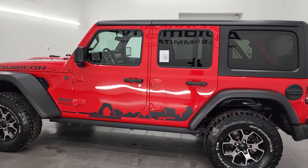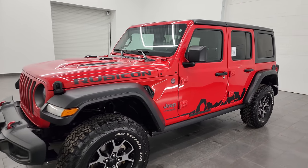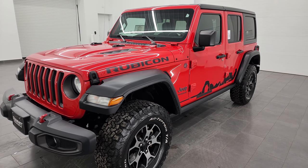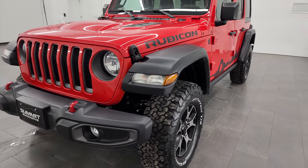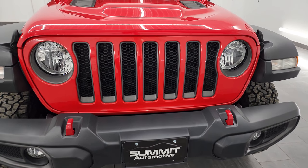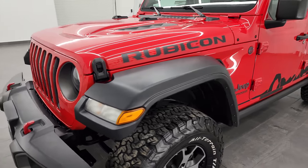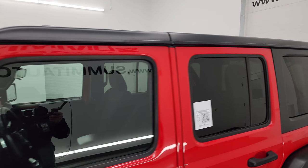This 2019 Jeep Wrangler Rubicon has the 2-liter turbocharged four-cylinder engine that puts out 270 horsepower, paired up with the 8-speed automatic transmission. This Jeep has been fully safety inspected by our service shop, has a fresh oil and filter change, all fluids checked and topped off per the state of Wisconsin inspection process, and this Jeep is 100% ready to go. I'm going to go all the way around, inside, underneath, start it up, and take a look under the hood to give you the most accurate representation of the vehicle possible.